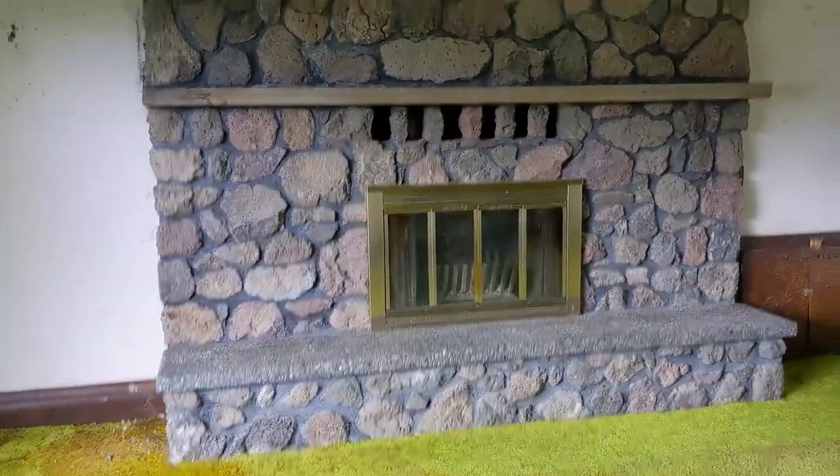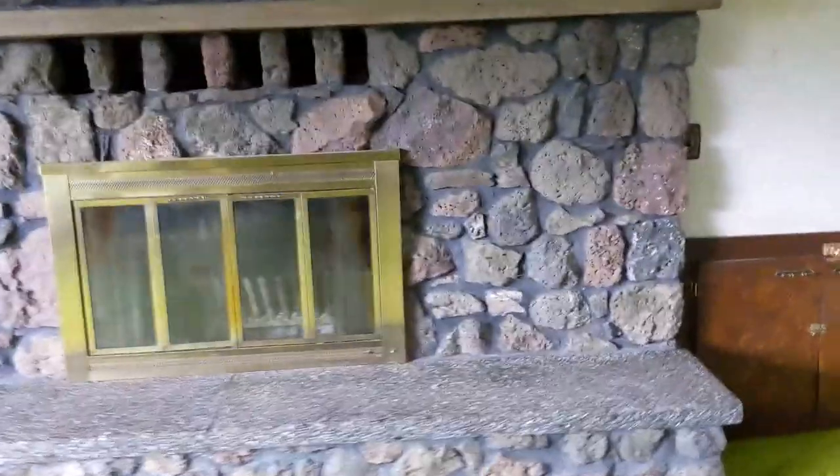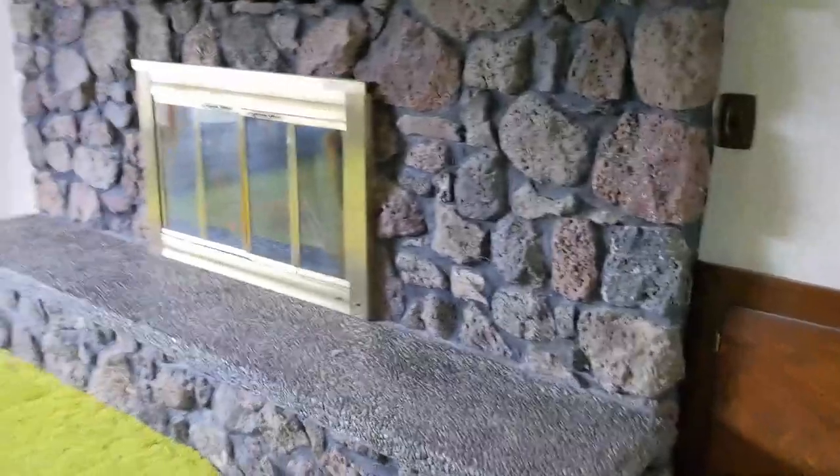The fireplace mantle seems to be in really good shape, so nothing really needed there. This is the other side where you get that wood from the box on the exterior.